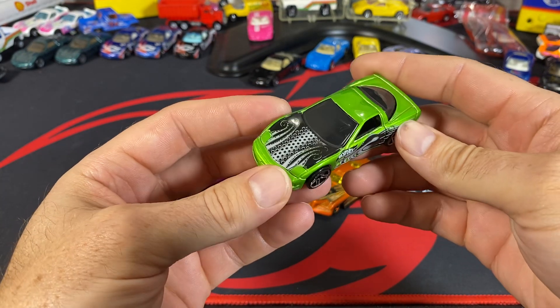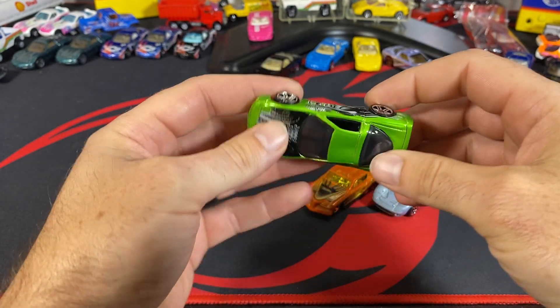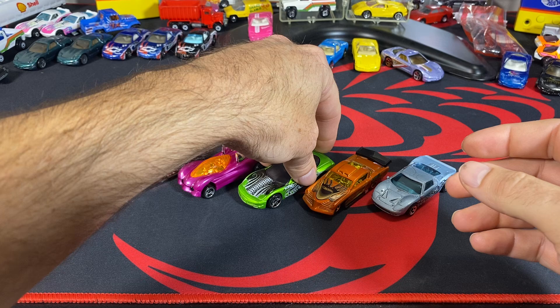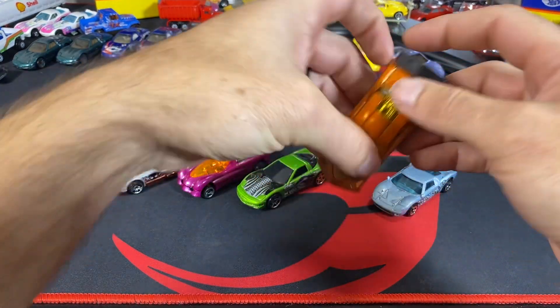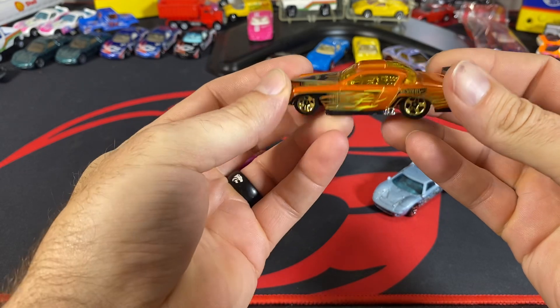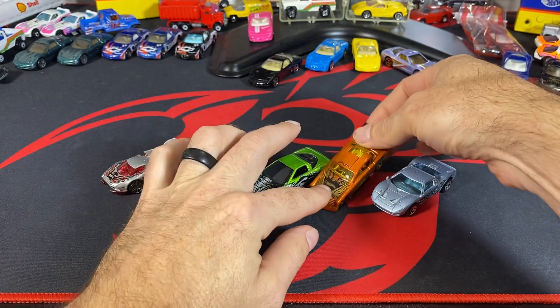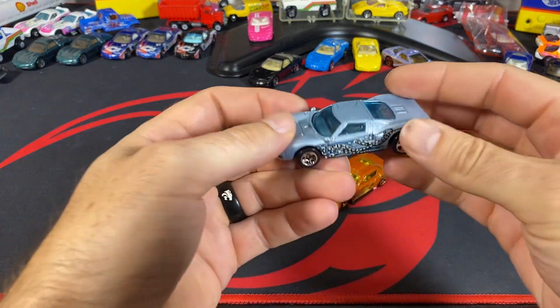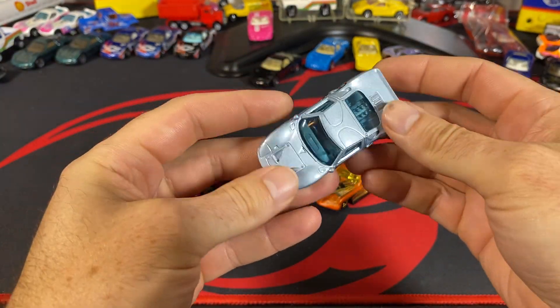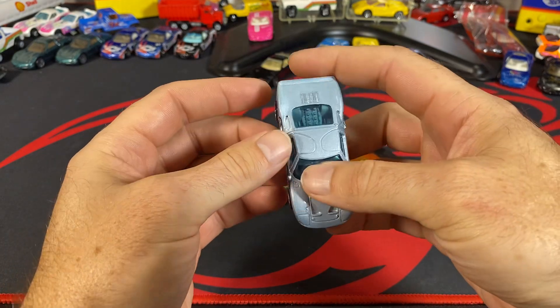Here is the '97 Corvette — they all have this kind of octopus theme going on, as the Octoblast five-pack name would suggest. Then there's the Attitude with the little tentacles and everything, in orange. Pretty cool little Studebaker car here, and the Ford GT40.